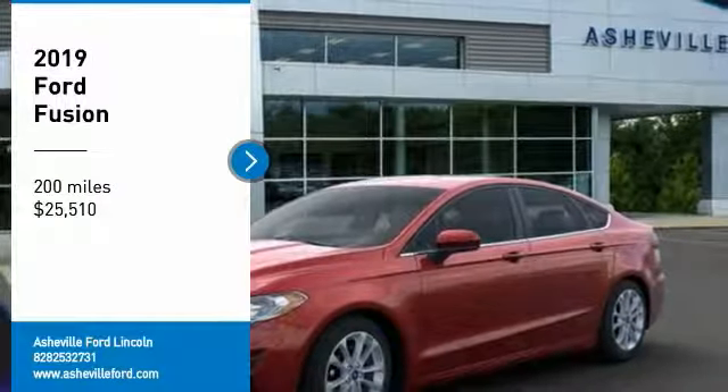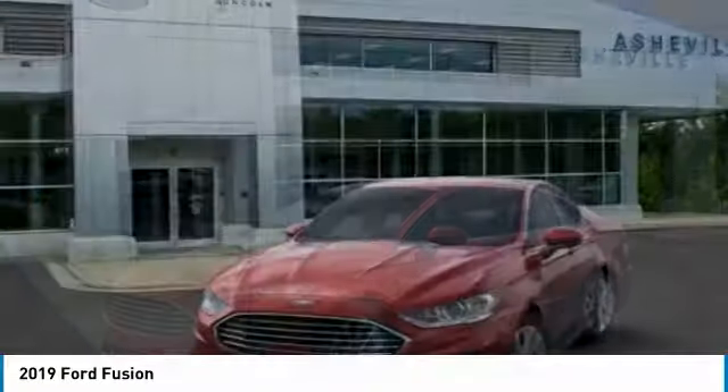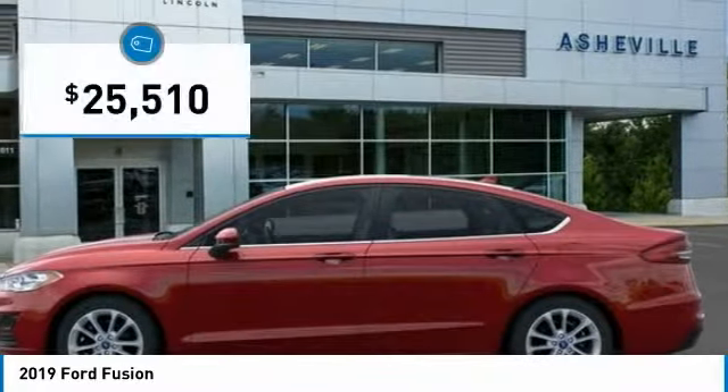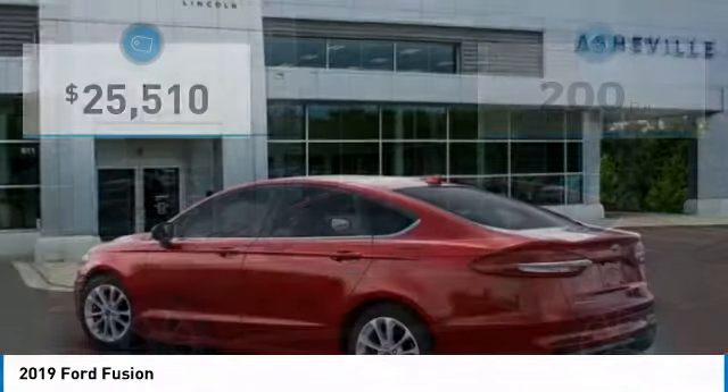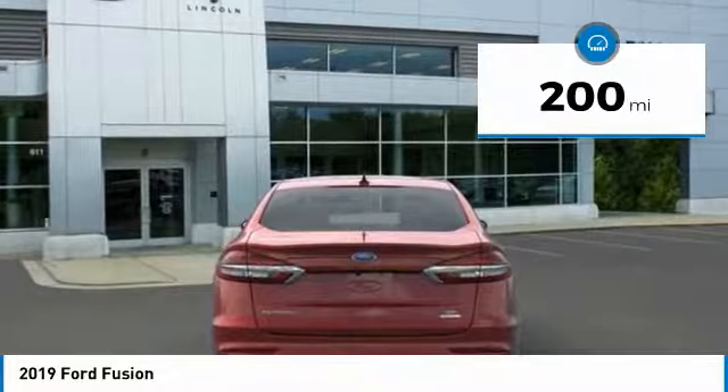Stop by and take a look at the 2019 Fusion. You can have both impressive power and great economy in a Fusion, and it is priced below $30,000. This vehicle has less than 200 miles. Here are some of this vehicle's great options.